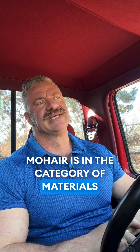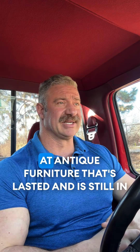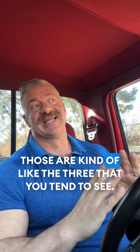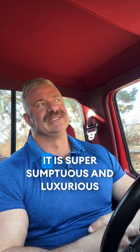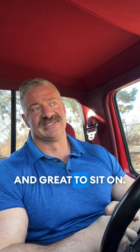Mohair is in the category of materials that seem to last the longest. If you go to an antique shop and look at antique furniture that's lasted and is still in decent shape, it's going to be mohair, velvet, or leather — those are the three that you tend to see. So it's a very traditional product, it's been around a long time, it holds up nicely, and it is super sumptuous, luxurious, and great to sit on.